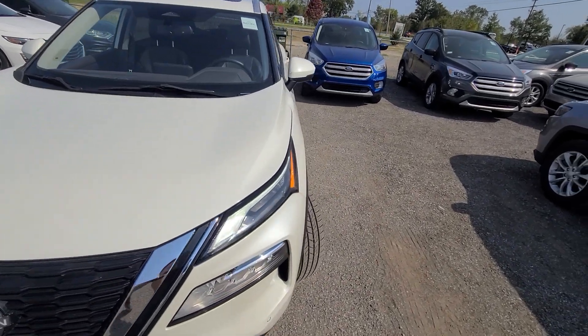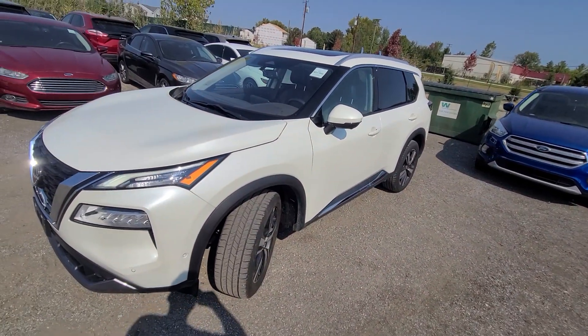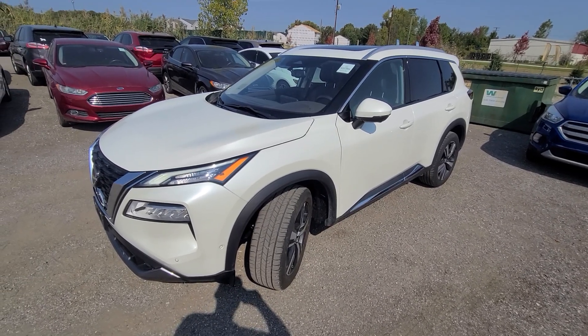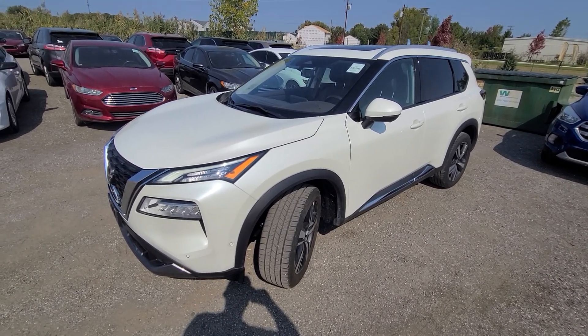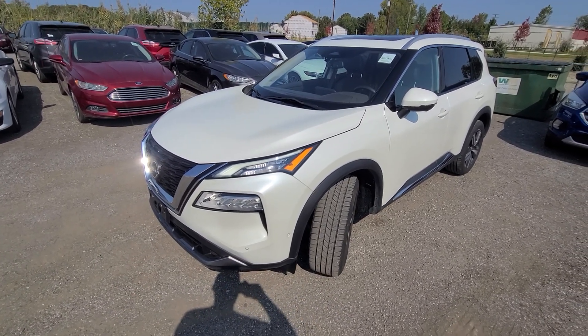Because it has a rebuilt title, the factory warranty is out. The vehicle comes with a one-year, 18,000-mile engine, transmission, and four-wheel drive extended warranty that can be serviced anywhere in the United States with a $100 deductible at any repair facility.